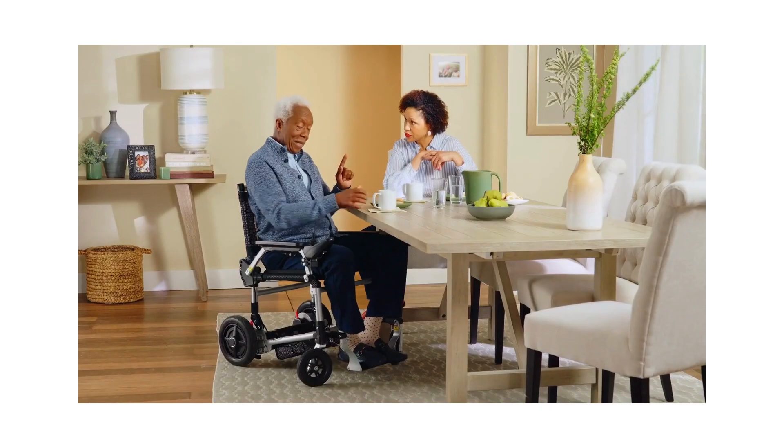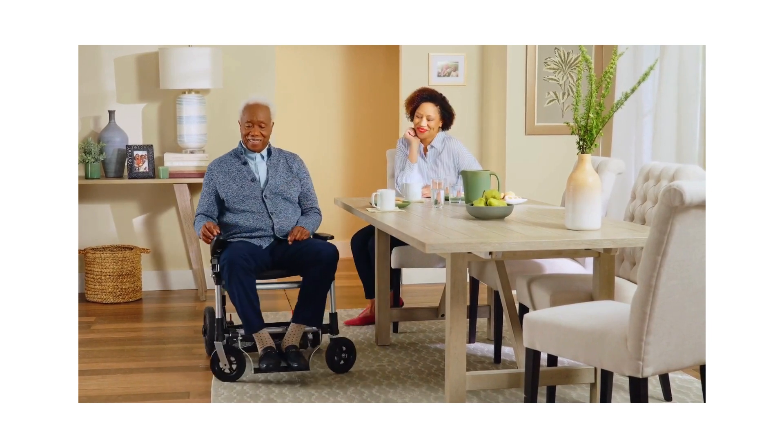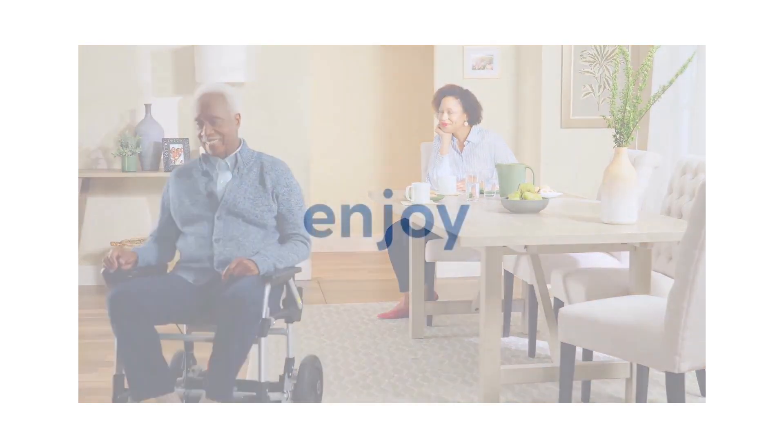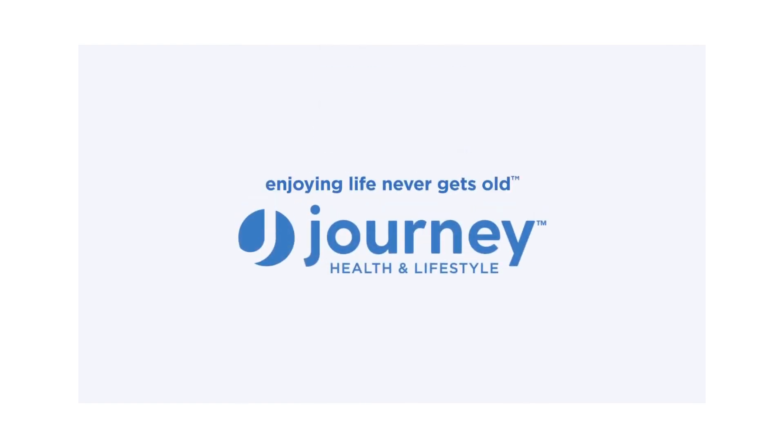And when you're ready to get moving again, just pull back on the joystick and zoom on. The Journey Zoomer. Enjoying life never gets old.